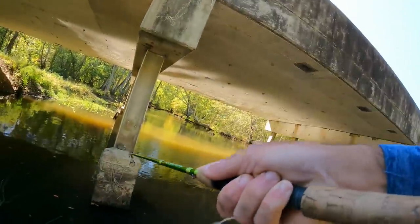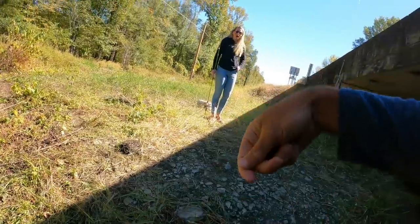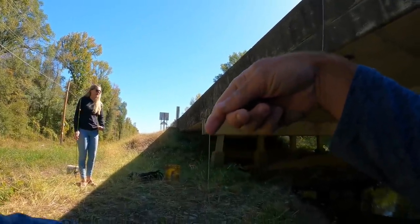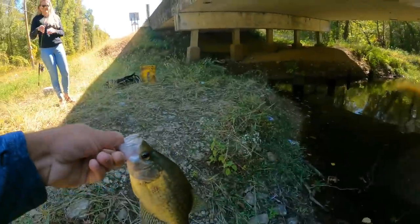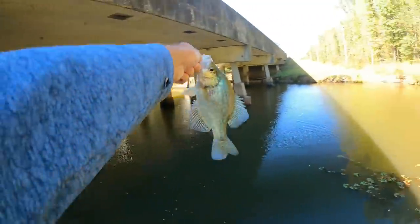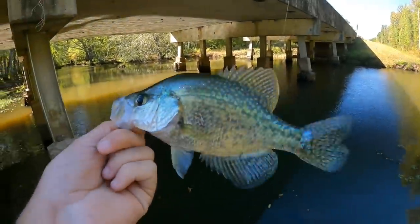I got one! I took the bobber off and I got one! How long has that been — an hour and a half? Oh my gosh. We were just about to leave. We fished over on that side of the bridge, fished up that way in the woods, fished that way in the woods, and we came back here one last chance.